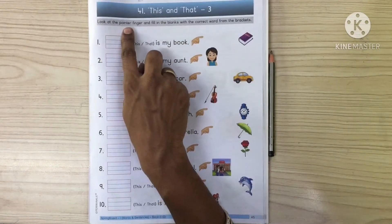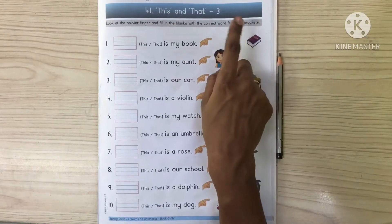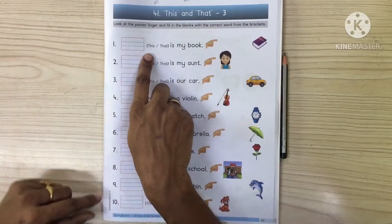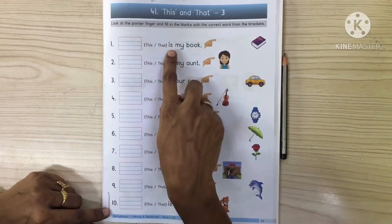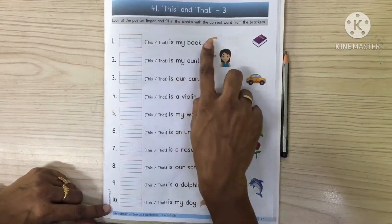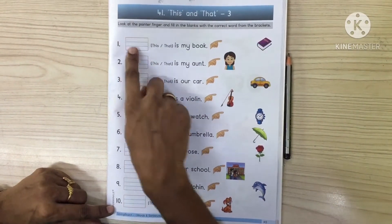Look at the pointer finger and fill in the blanks with the correct word from the brackets. You have to look at the pointer finger and fill the blanks. Now, 'That is my book.' Here we have two options: this or that. The pointer finger is showing far away the book, so what will you write? We will write 'that'.